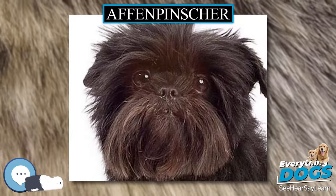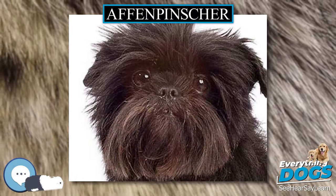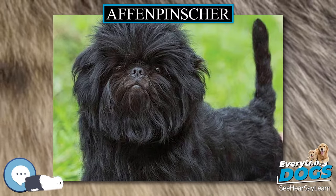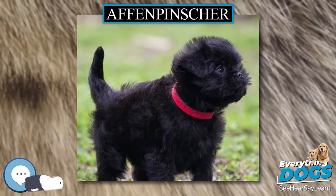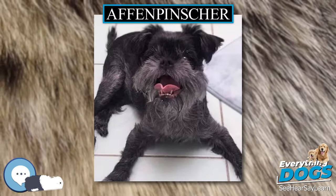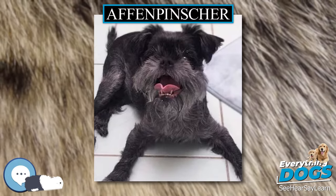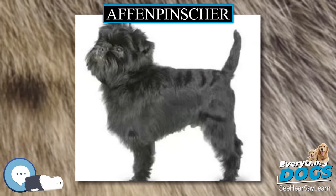Affenpinschers have a distinct appearance that some associate with terriers. They are different from terriers, however, in that they are actually part of Group 2, Section 1 — Pinschers and Schnauzers — in the FCI classification, and so often get along with other dogs and pets. They are active, adventurous, curious, and stubborn, but they are also fun-loving and playful.